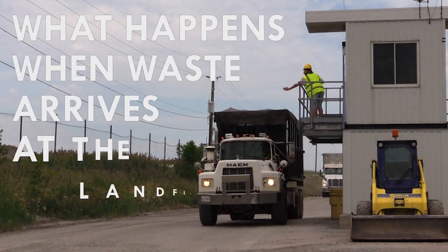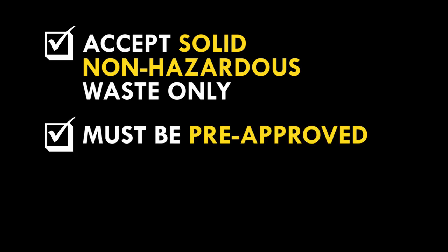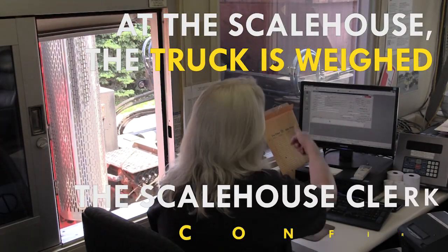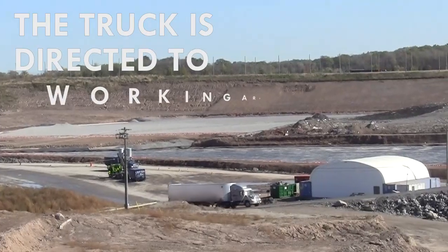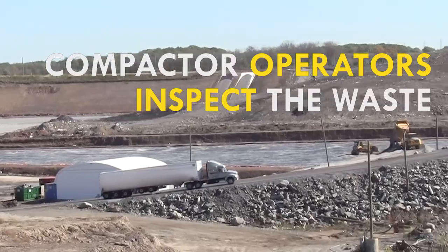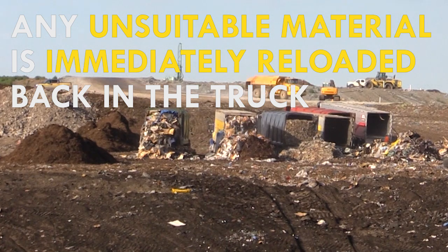Walker Environmental landfills accept solid non-hazardous waste only. Waste materials must be pre-approved before the materials are shipped to the landfill. Trucks are turned away if the waste is not pre-approved. At the scale house, a clerk confirms pre-approval from database records. The truck is then directed to the daily working area within the landfill, and our compactor operator employees inspect the waste as it comes out of the truck. If any material is unsuitable, it is immediately reloaded back in the truck and taken away.